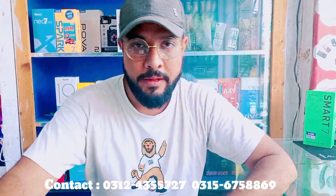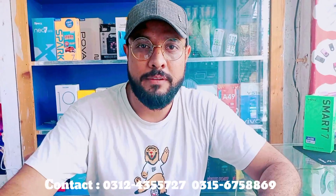Hello everyone, welcome to Al-Shaykh Mubile Shop for the first time of the day.